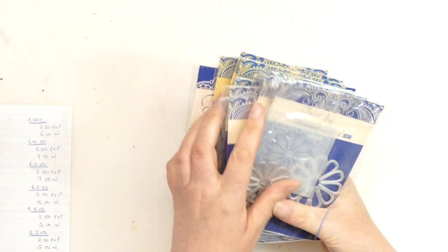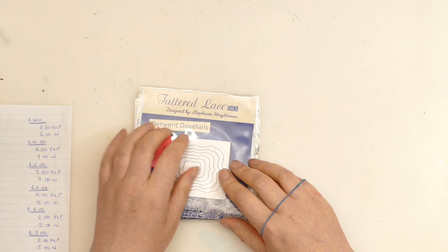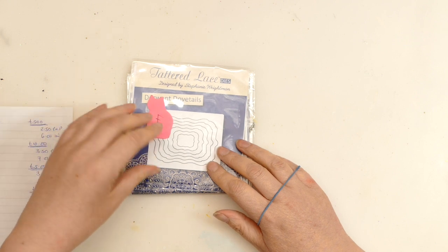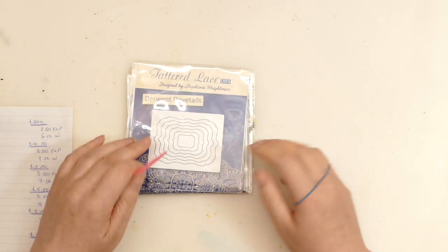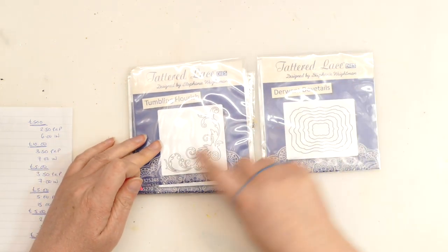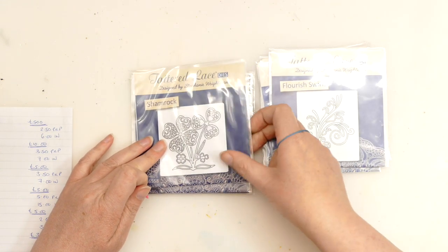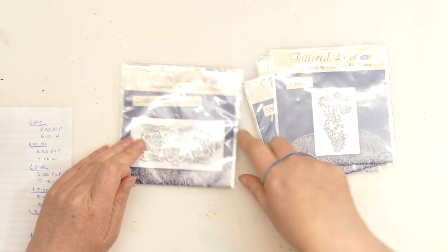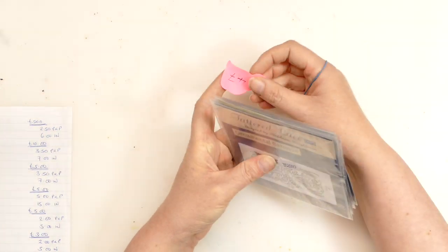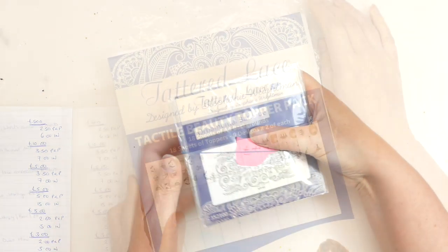For bundle 47 we're looking for £3 with £2 postage and packaging and £5 international. We've got these little mini Derwent Dovetail dies — a little corner swirl, another little flourish, some shamrocks, a little thistle, and an ornamental baroque. That is bundle 47, £3 with £2 postage and packaging or £5 international postage.